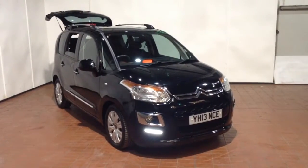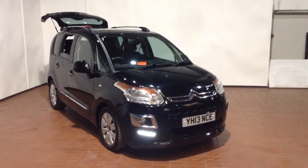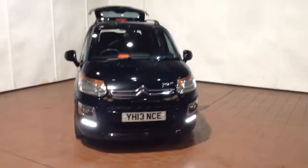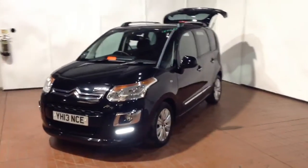Welcome to Wesses Garages in Newport. Today we have here the Citroen C3 1.6 litre HDI 8V Exclusive. This vehicle is in black and it's a diesel manual, first registered in 2013 with one previous owner.